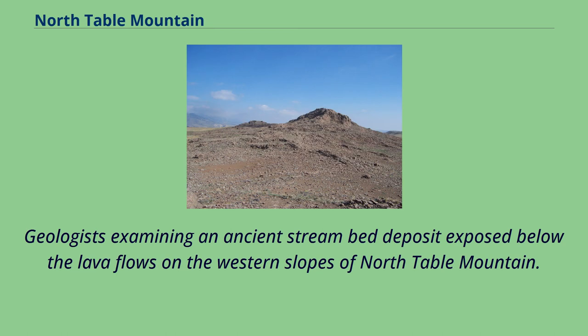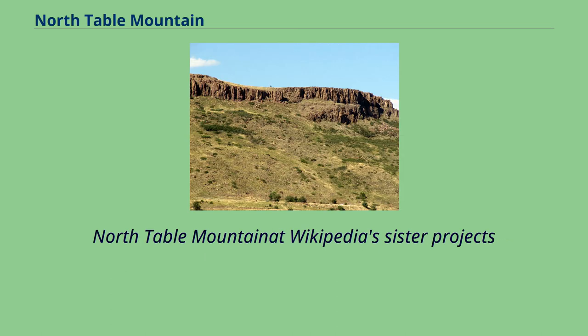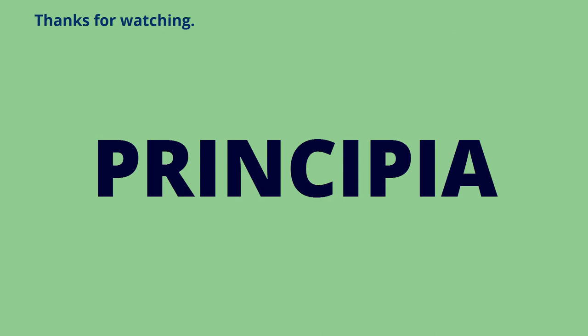Geologists examining an ancient stream bed deposit exposed below the lava flows on the western slopes of North Table Mountain. North Table Mountain at Wikipedia's sister projects.